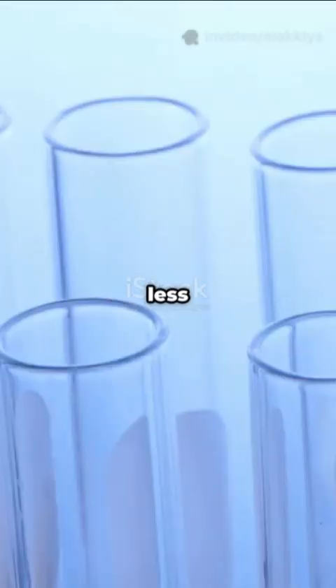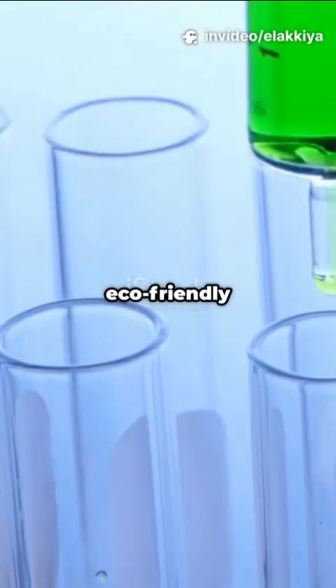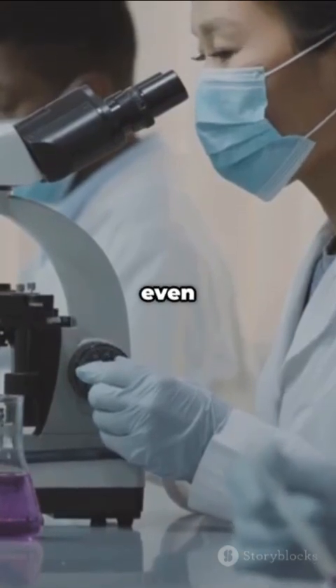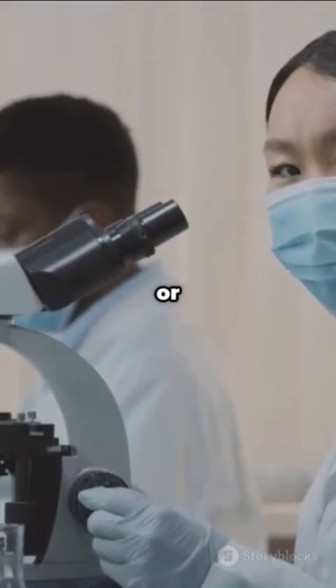These new techniques often use less toxic solvents, tiny sample sizes, and even eco-friendly materials. Plus, they're super sensitive — they can detect even the tiniest traces of antibiotics that could sneak into our environment or food.